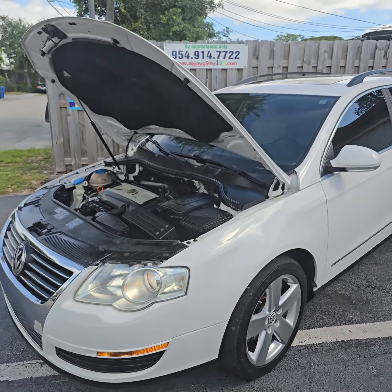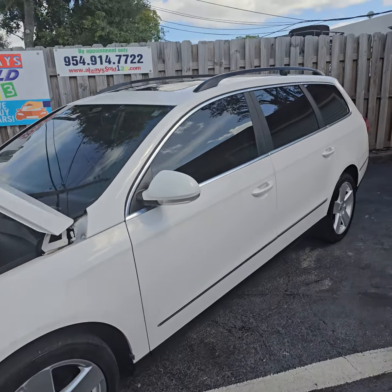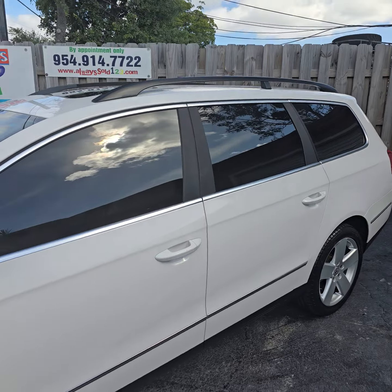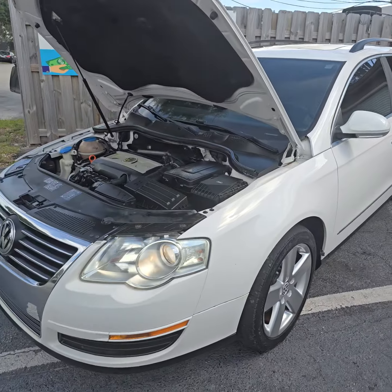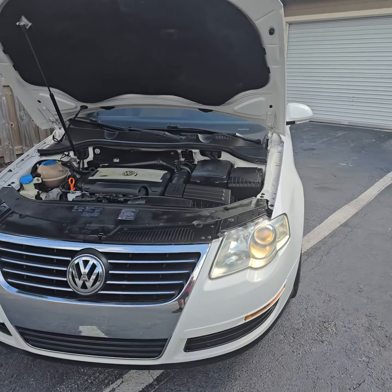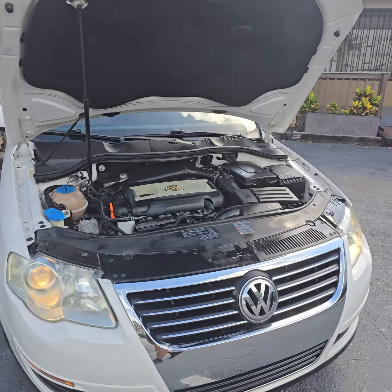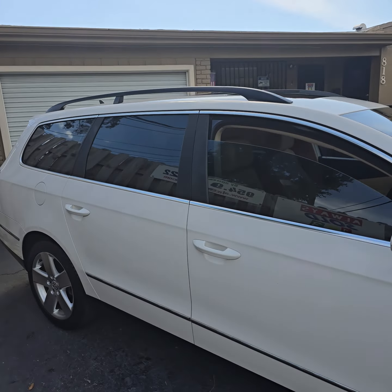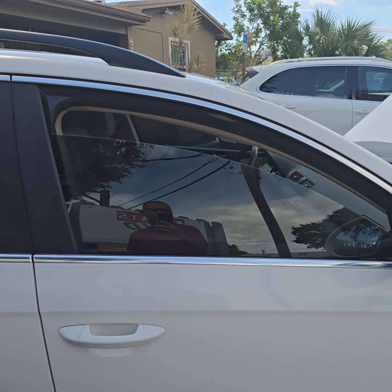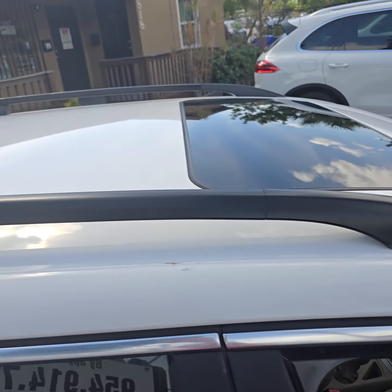Hello, this is Mark from Always Sold 123 doing a video walkaround for this 2010 VW Passat station wagon, white, under 100,000 miles — about 80,000 miles. Super clean look, the body is very nice.